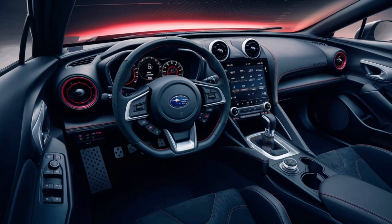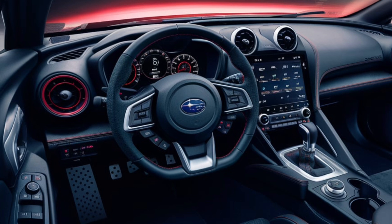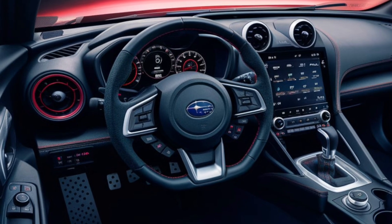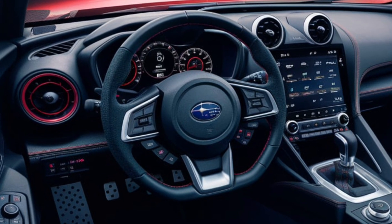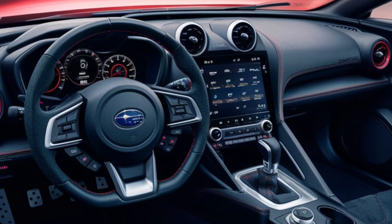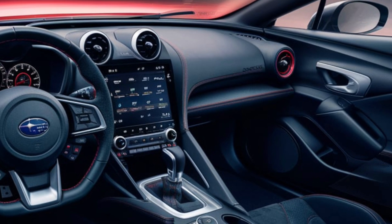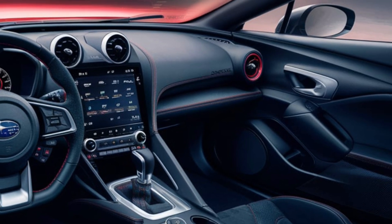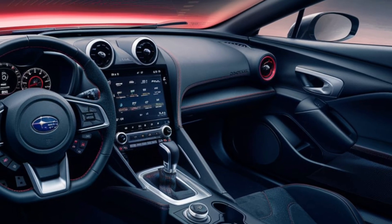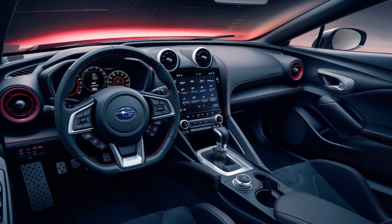Moving inside, the WRX-STI offers a cabin that is as functional as it is stylish. The interior is designed to keep the driver in command, with a sporty flat-bottom steering wheel wrapped in leather and deeply bolstered seats that provide excellent support during spirited driving. The dashboard is clean and modern, with a combination of digital and analog displays that give the driver all the necessary information at a glance.